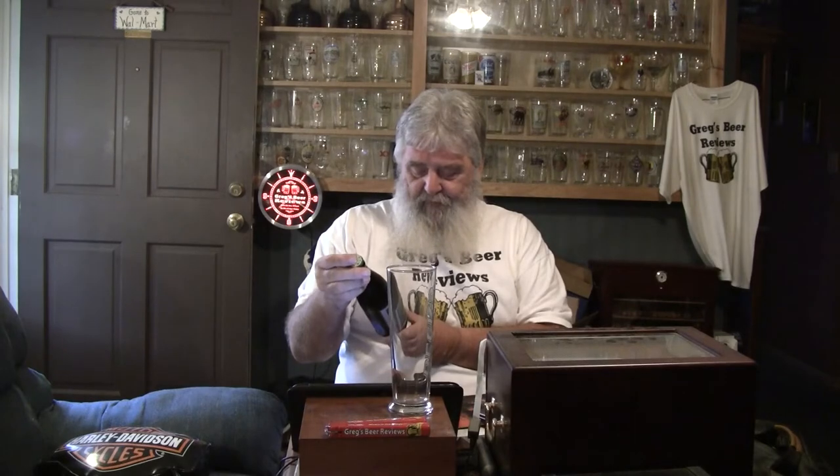Hey guys, thanks for stopping by Greg's Beer Reviews today. Hopefully this is going to be a treat. This is one that Trevor brought me back from Vermont. This is Jack Abbey's Brewing. This is their Numb Swagger, which is a black lager brewed with spice. Jack Abbey's Brewing's goal is to create truly remarkable beer that combines the strict standards of traditional German brewing with the innovative approach of American craft brewers.